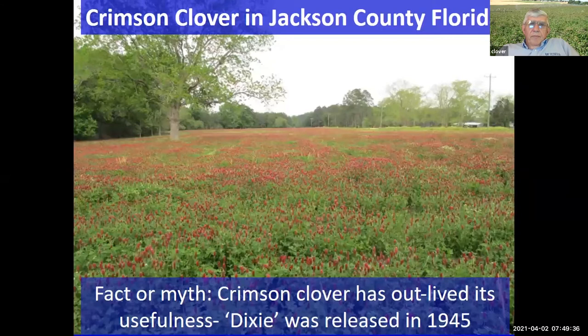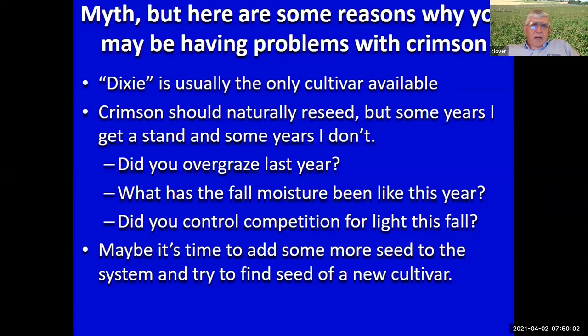Moving on — crimson clover. Some say it's outlived its usefulness: you get pretty good crimson clover some years, not much others. Yes, Dixie Crimson was released in 1945 — that's 75 years ago — but it's still not bad, and we have better ones. One problem is that our major source of cool season forage seed production is in the Pacific Northwest, and we have difficulty convincing seed growers there to plant and market our newer cultivars. So if you go to the feed and seed store in Florida or south Georgia, Dixie is often the only thing available. There are new cultivars out of Alabama and Texas that should be better.